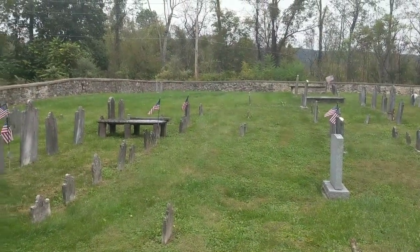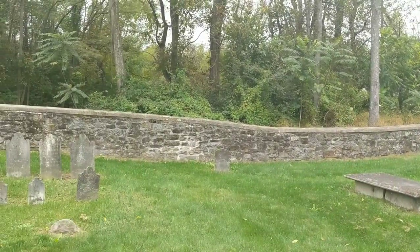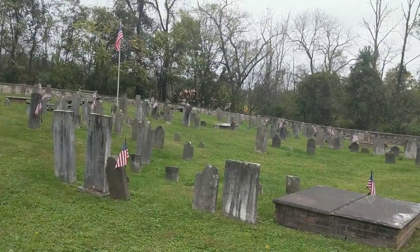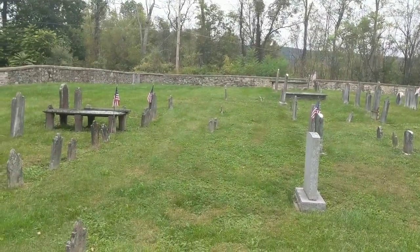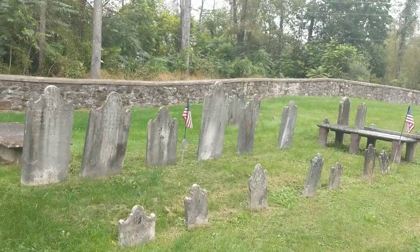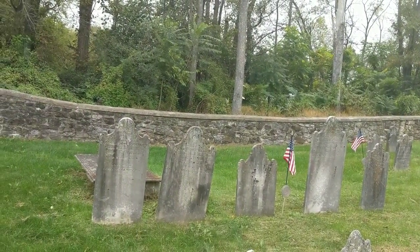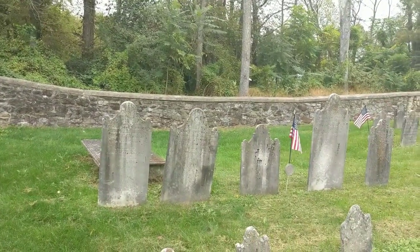We are in the Old Hanover Presbyterian Churchyard. I was doing a video yesterday and there was some confusion on whether Colonel John Rogers is buried here or not. They do have him on the plaque, but he is actually buried over at the Derry Presbyterian churchyard. Why he's over there I'm not necessarily sure, but this is where his family went to church, so they presumed he was buried here — but he isn't. He is on the plaque, and that's where that confusion came from.